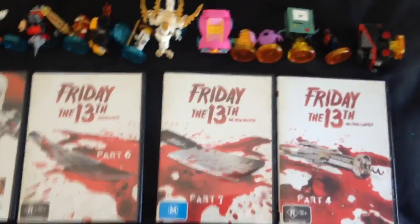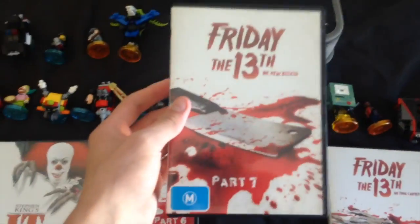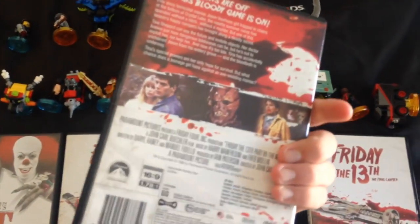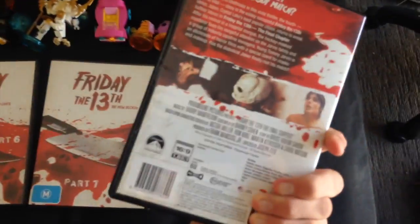I even got Friday the 13th Part 6: Jason Lives. Just to be aware, I've watched through all those horror films. Next up we have Friday the 13th Part 7: The New Blood, which is really cool. And of course, the other Friday the 13th movie I have is Part 4: The Final Chapter — which is not supposed to be the final chapter, but you know.